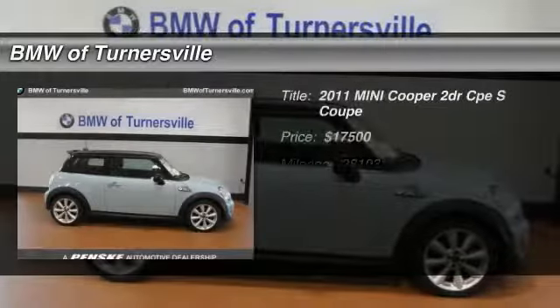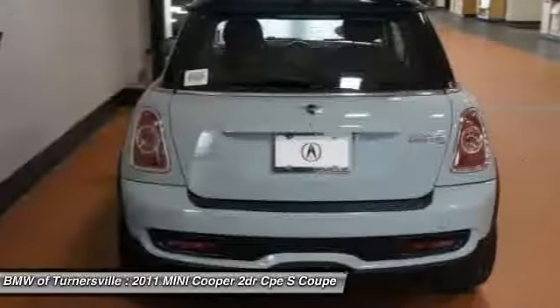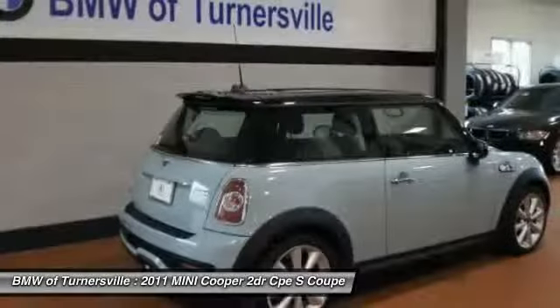The 2011 Mini Cooper. Agile handling and quick, precise steering make the Mini Cooper lots of fun to drive.